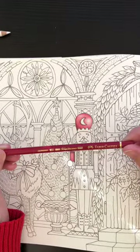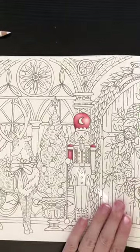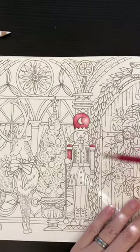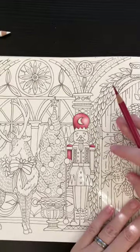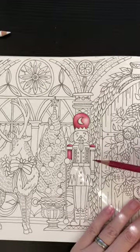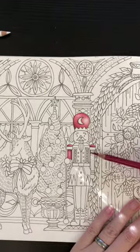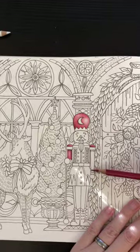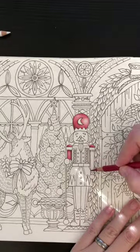I am using my Faber-Castell Polychromos. I started on this last night — I was looking at a couple different pictures, including the Christmas book I got from Jen Katz and a couple of the other Romantic Countries.